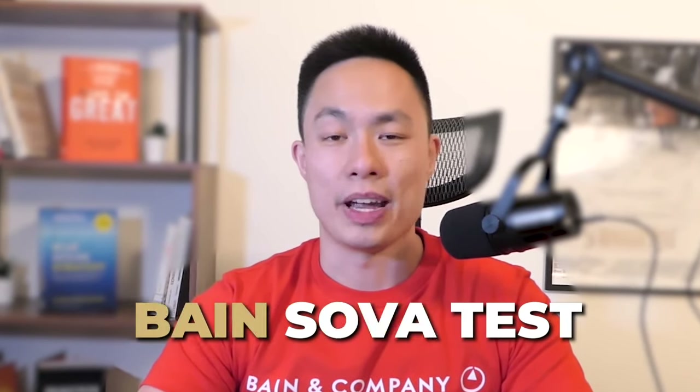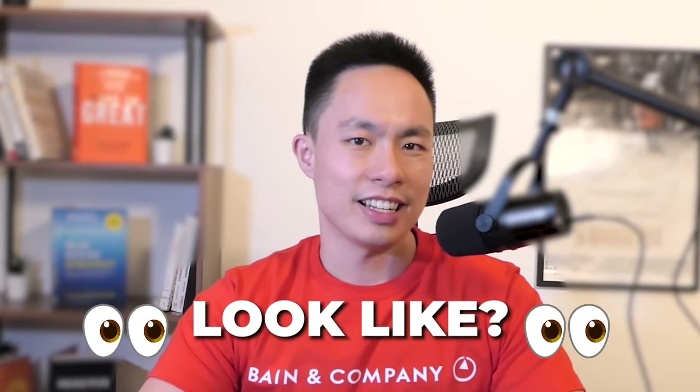What is the Bain Online Test, also known as the Bain Sova test? What exactly does it look like and how do you pass it? You'll find out by the end of this video.